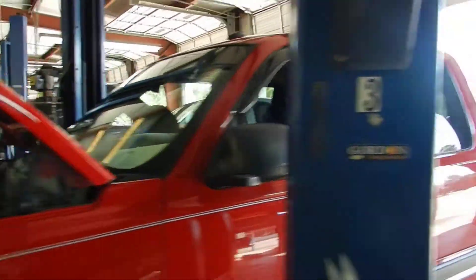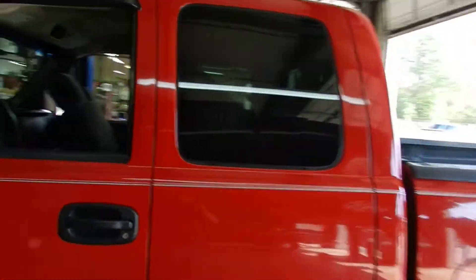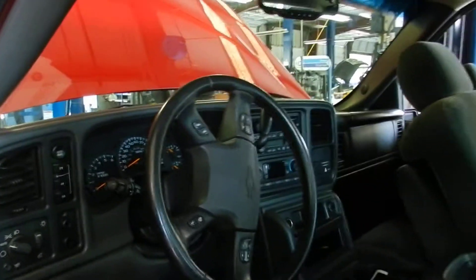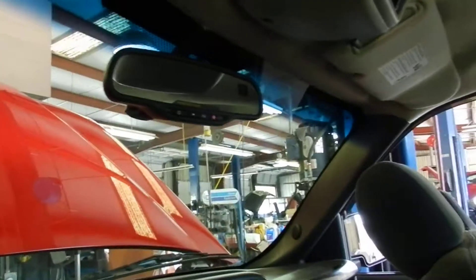Alright, let's take a look. Extended cab — see what the interior looks like. Definitely comes with power windows, power locks, power mirrors. Has the Bose Premium Stereo System — jamming out in that Silverado riding down the road. OnStar for safety. Gray interior.